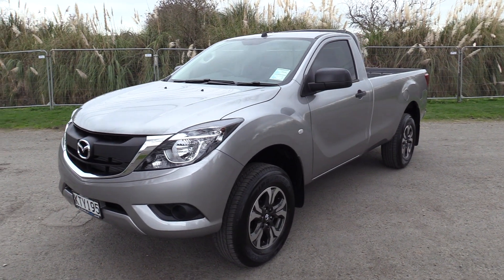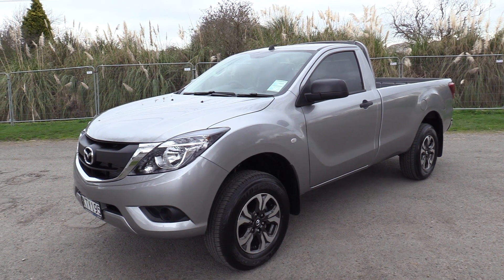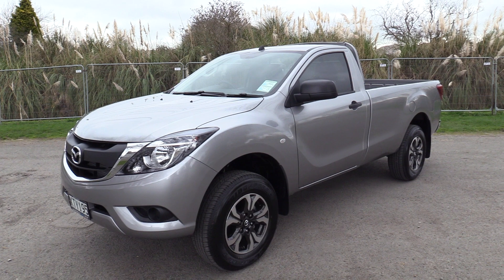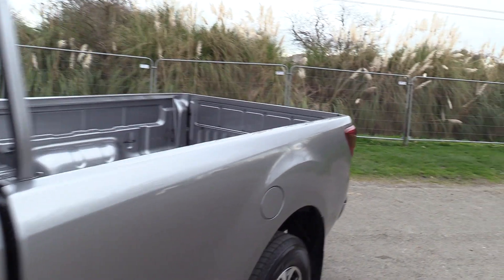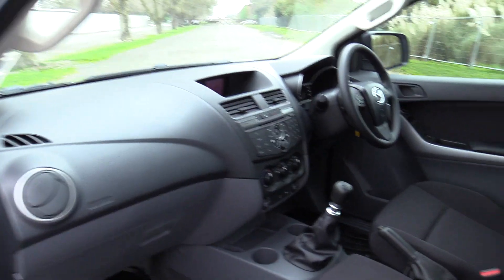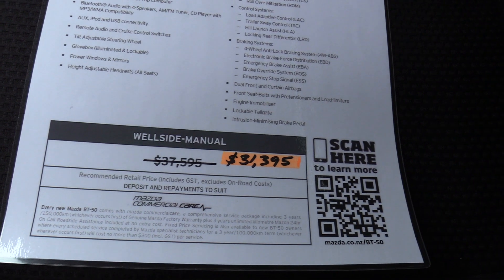With this vehicle we've added GSX 17-inch alloy wheels and tinted windows. It comes with a factory warranty of three years or 150,000 kilometres with $200 capped servicing intervals. This model is a special order from the factory and we're lucky enough to have two in stock — one in aluminium as you see and another in cool white. Recommended retail $37,595, our price $31,395 drive away.